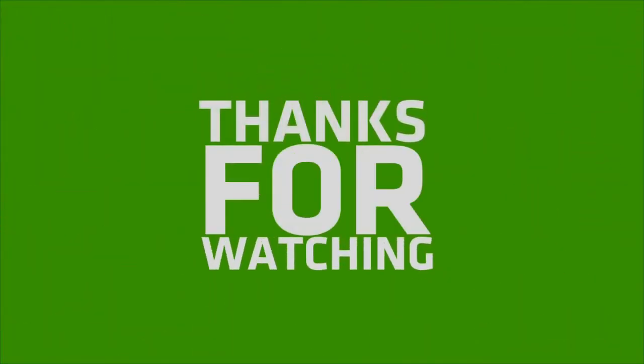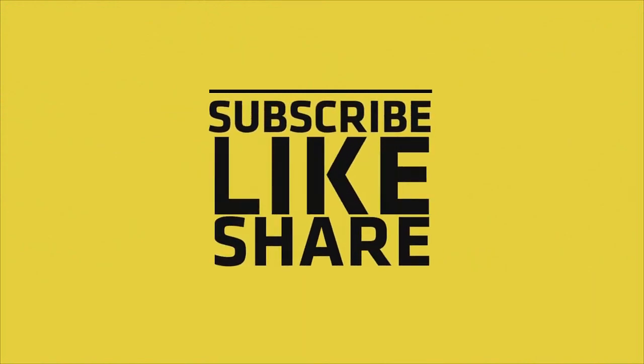If you like this video, please do like, share and comment, and don't forget to subscribe to the channel and press the bell icon.